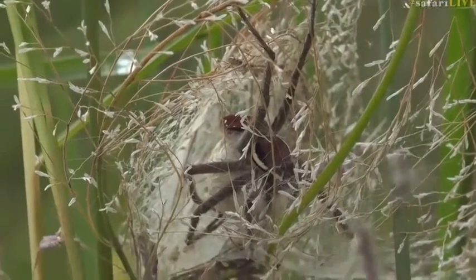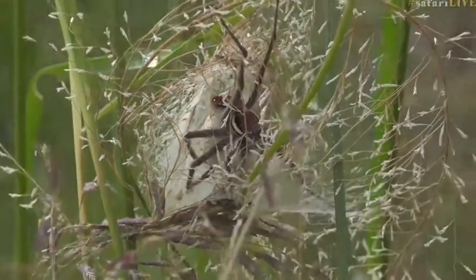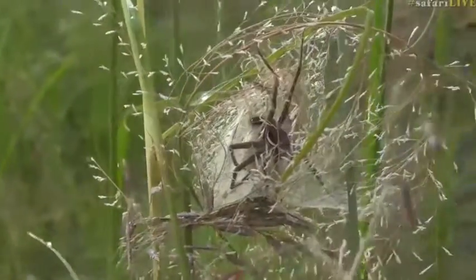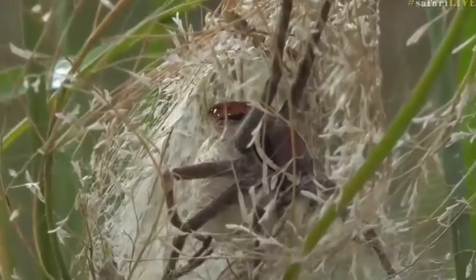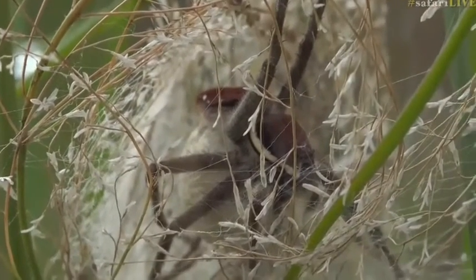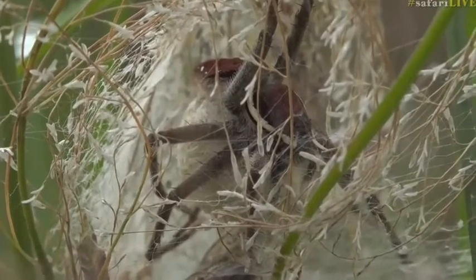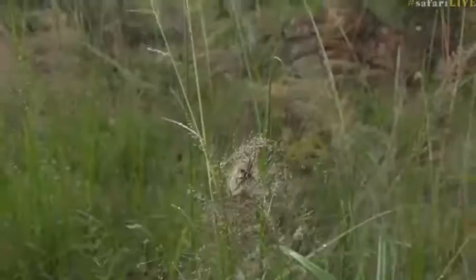Spiders of course have eight legs — she's got all eight of hers still, so she's in good health. Nice fat abdomen — she's had a good season so far. A nice healthy mom looking after her healthy eggs and hopefully young spiderlings. Very cool. I've got a lot of other things around this particular crossing to show you as well, and this is where we wanted to come today.